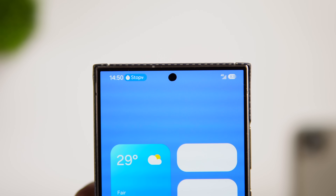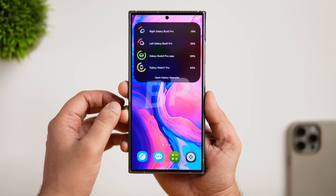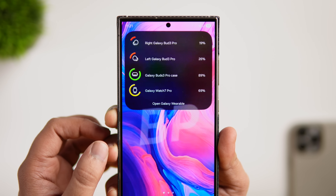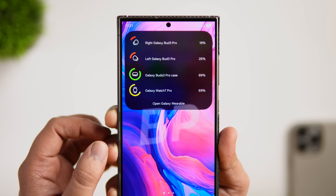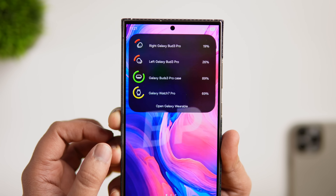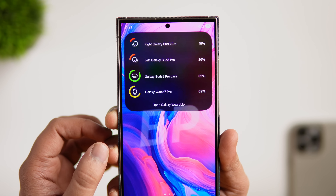We also have our first look at Samsung's implementation for live activities, which seems heavily inspired by the pill-shaped Dynamic Island that we have on iPhones. The only difference is that we will have a small tiny pill on the top left showing all the ongoing functions such as calls, stopwatch, voice recording, music controls, and more. Tapping on this brings up an expanded view, just like on iOS.